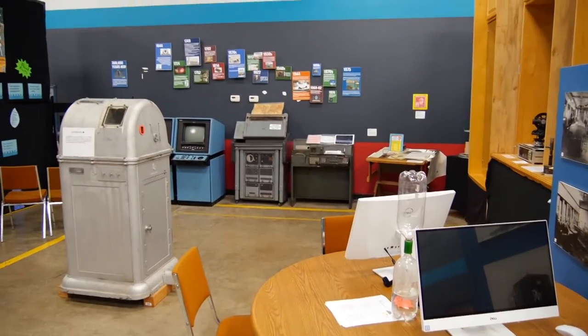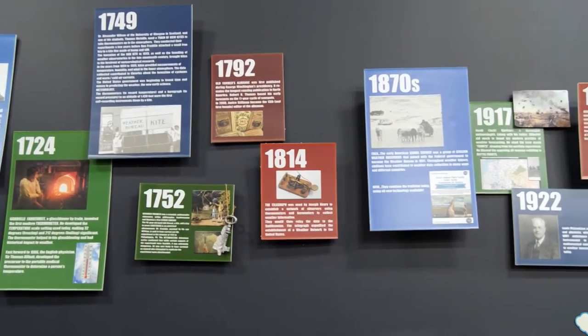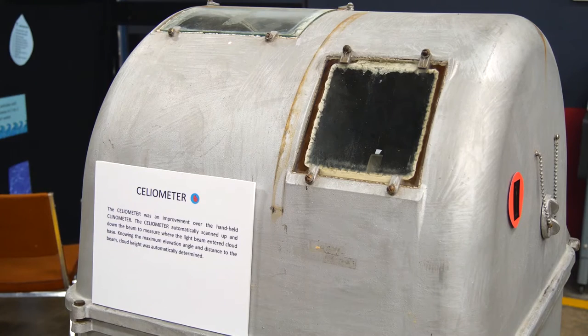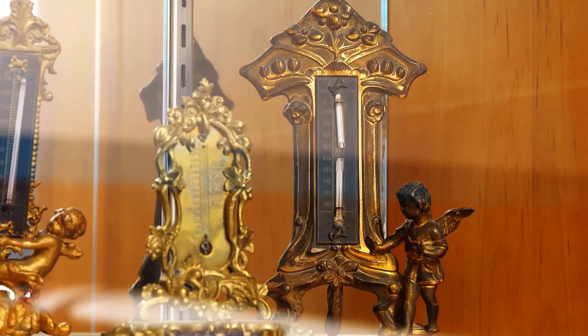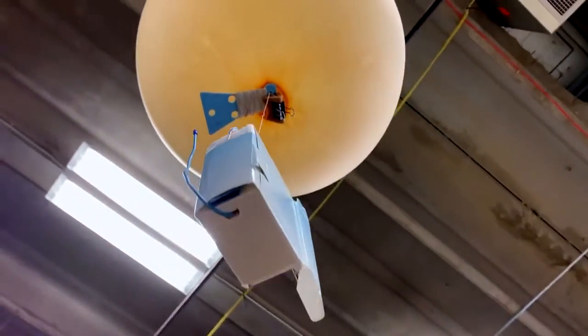As you walk through the museum, you'll be guided through a timeline of more than 100 weather-related artifacts. There are historical items going back to the 1700s and 1800s, like a collection of weather thermometers and a display of historic weather balloons, which are still used today.